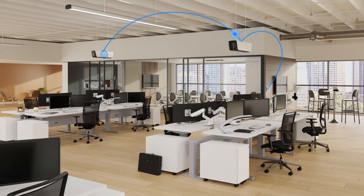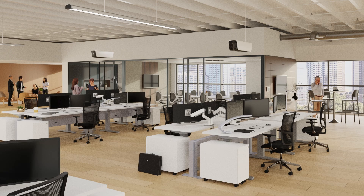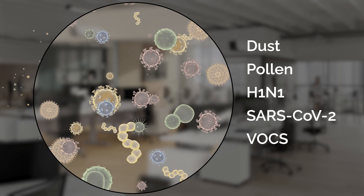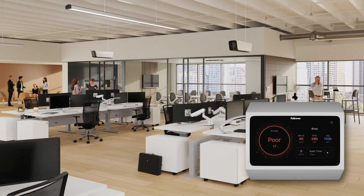With the ability to group units to create networked zones, our patented EnviroSmart Plus technology continuously monitors the environment for changes in occupancy, density, and the conditions of the overall space, detecting most airborne contaminants. When air purification is needed, the networked zone automatically initiates a coordinated response to clean the air.